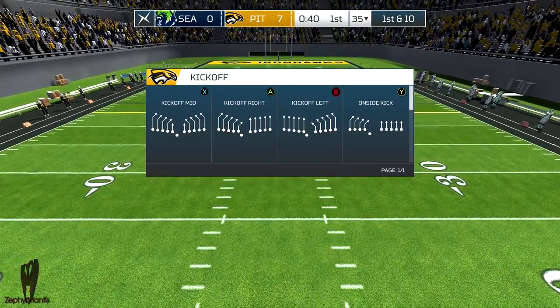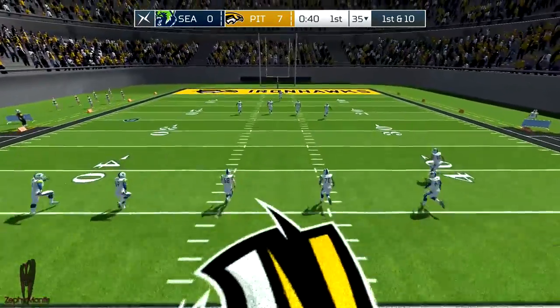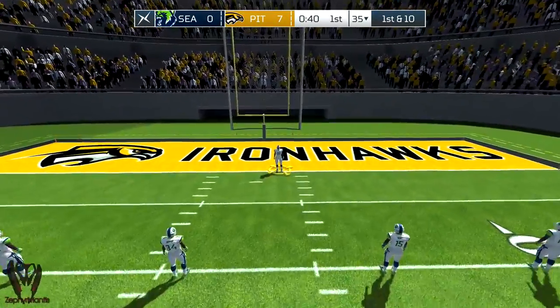Seven, nothing. Scoring first sets the tone for the rest of the day. Now that they've done it once, getting back into the end zone always seems easier.